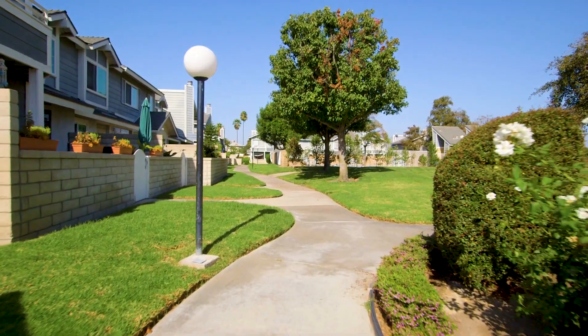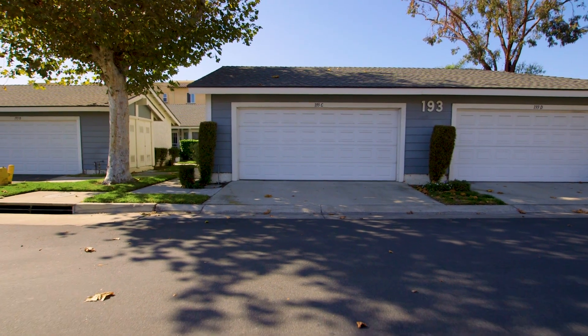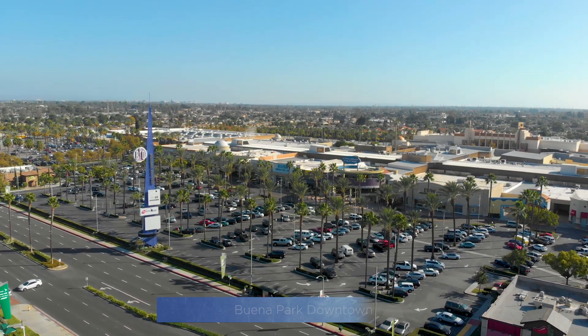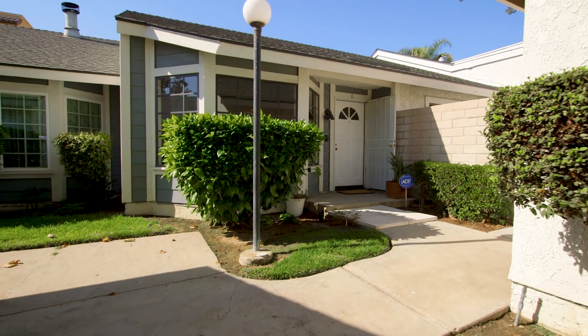This property is near many of Orange County's most popular attractions, including Disneyland, Knott's Berry Farm, the Anaheim Packing House, and Buena Park downtown. Convenient to both the 5 and 91 freeways, this is a home you don't want to miss.